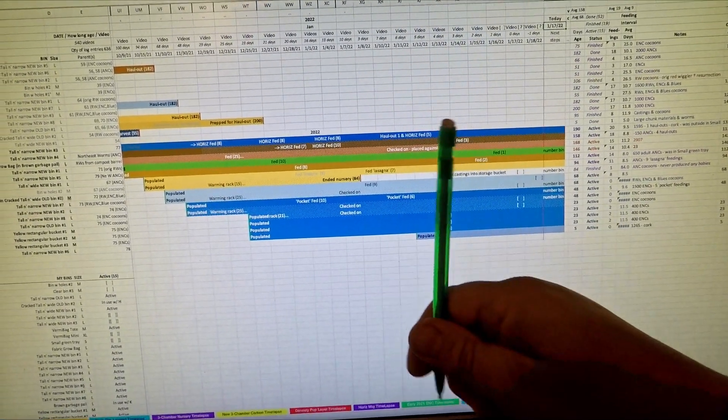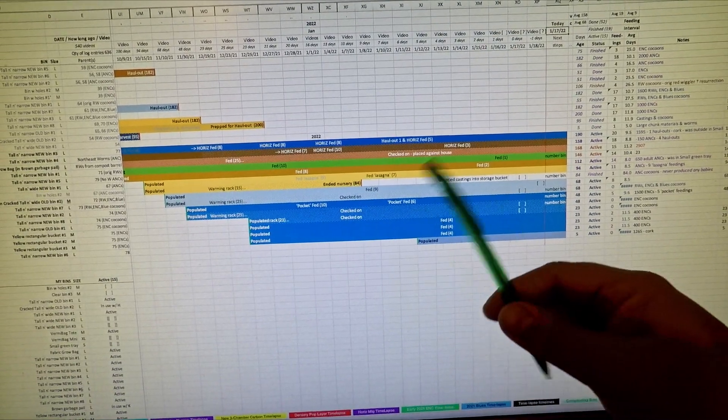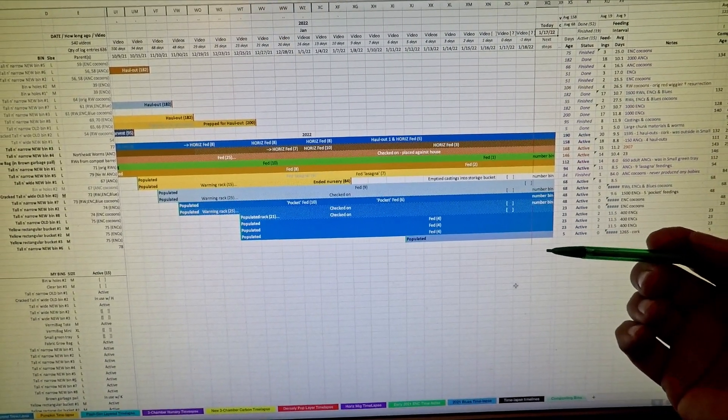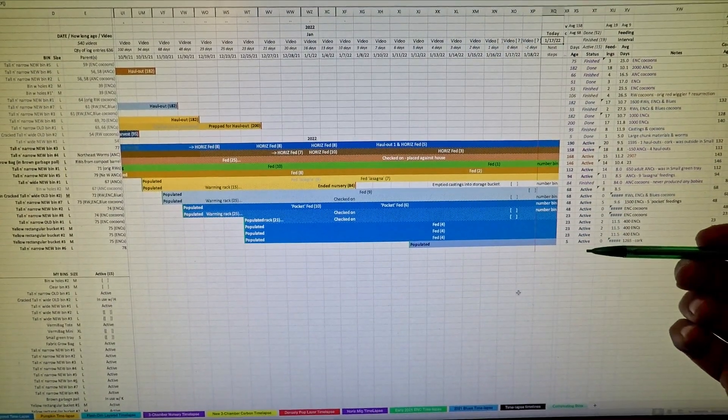Hi everyone, welcome. I'm over here at my computer and we're checking out my tracking spreadsheet before heading down to the Wormery to get to work on our tasks at hand.